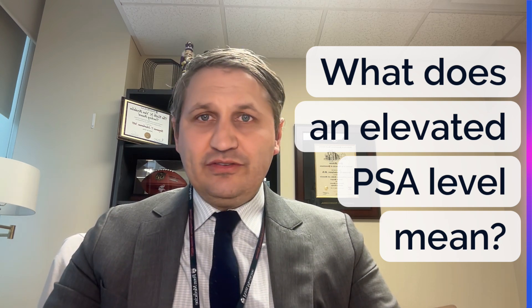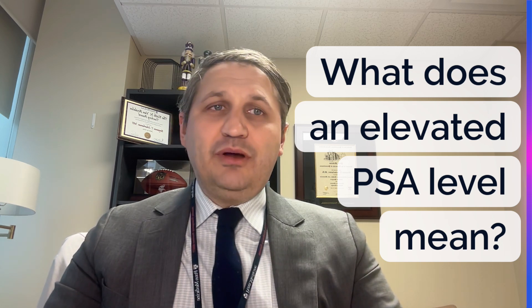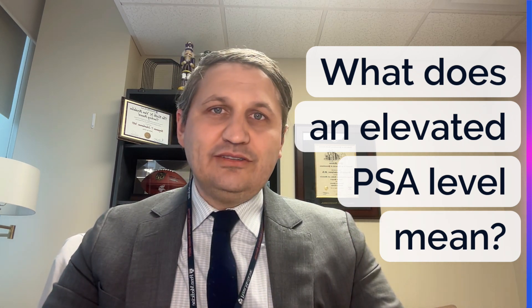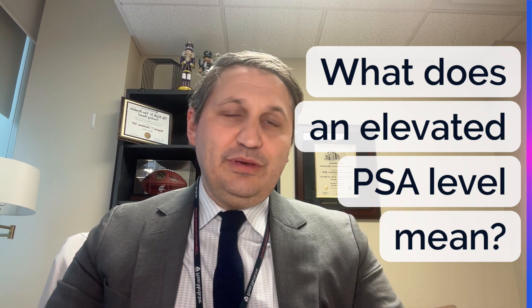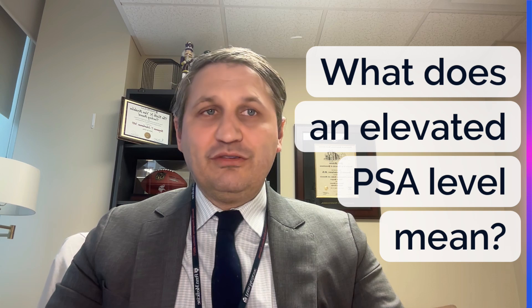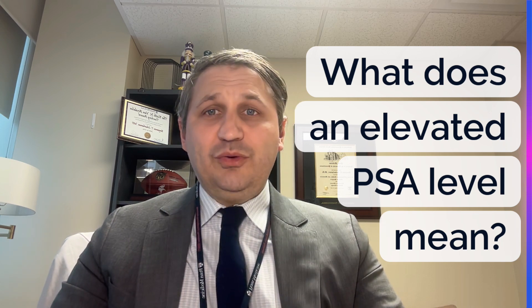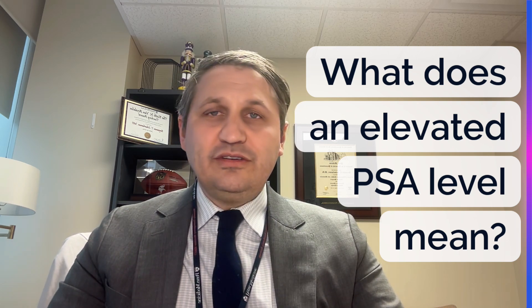So first things first, what is a PSA test? PSA stands for prostate-specific antigen. It's actually an enzyme made by your prostate, and it actually helps liquefy semen to help sperm swim faster so that you can have children. So PSA in its pure form is basically a reproductive molecule. Over time, what we have found is that the PSA level in some men will actually go up over time due to things like enlarged prostate, prostatitis, inflammation, and so on.